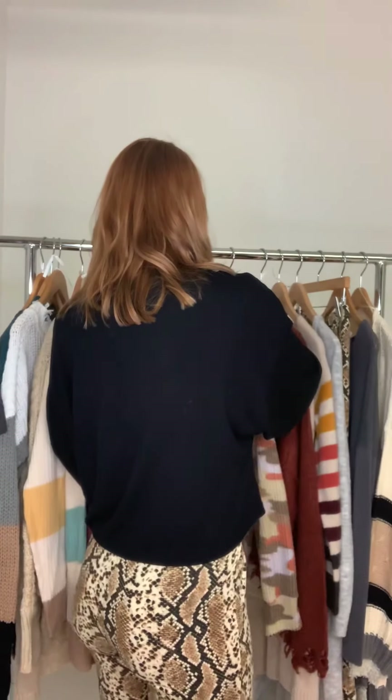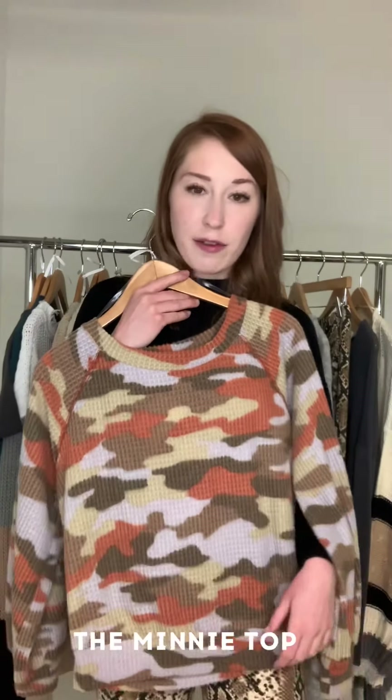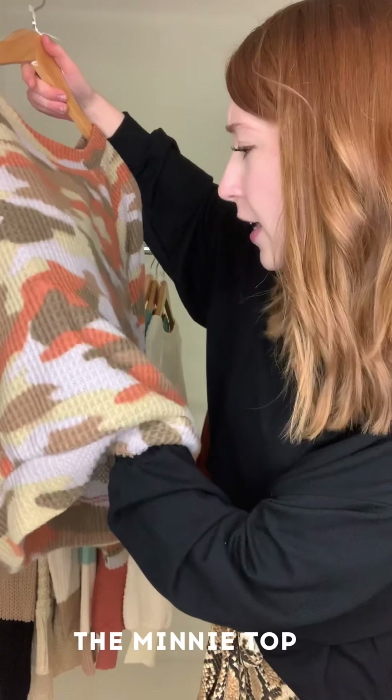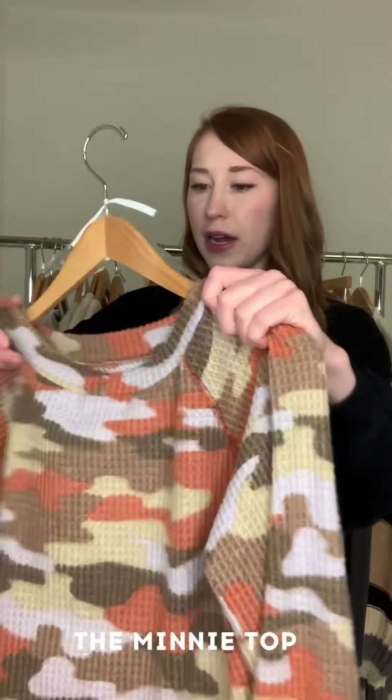Moving on to something a little more bold — we have the Mini top. It's a really fun camouflage print but without the boring camouflage colors, so we've got kind of a periwinkle, a peach, a khaki, white, and green. It's really pretty and very soft, and it also has kind of a boat neck — so if you're trying to show off those gorgeous collarbones, the Mini top is definitely for you.